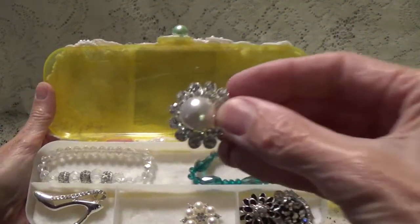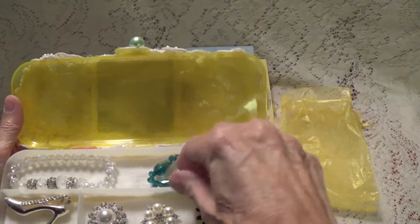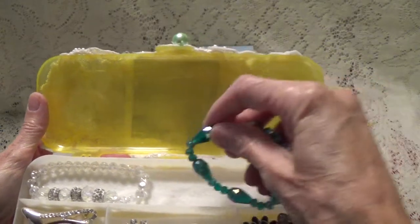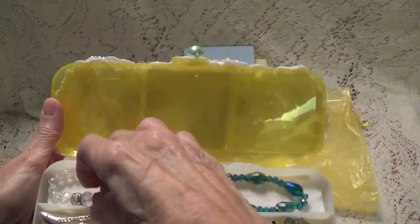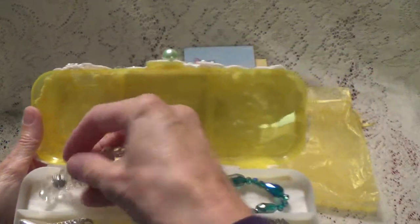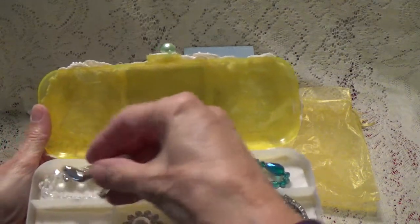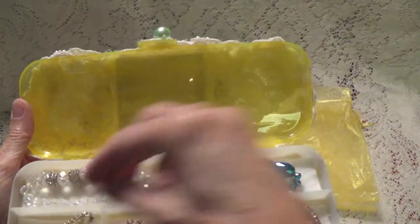And this beaded bracelet — because a lot of times I take these apart to make stick pins, that's what I do. And this shoe, and then this shoe. I'm surprised you parted with this, Kathy, because Kathy is really into shoes.